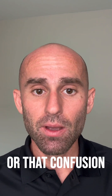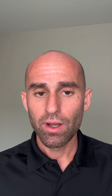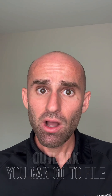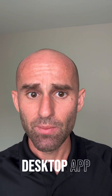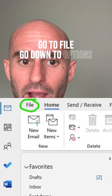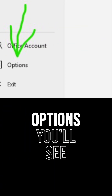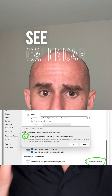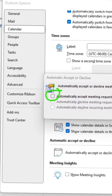You can help save yourself that frustration or confusion by disabling auto-accept invites. If you have Outlook, go to File — it has to be on the desktop app — go to File, go down to Options, and on the left side when you click Options you'll see a calendar sync setting.